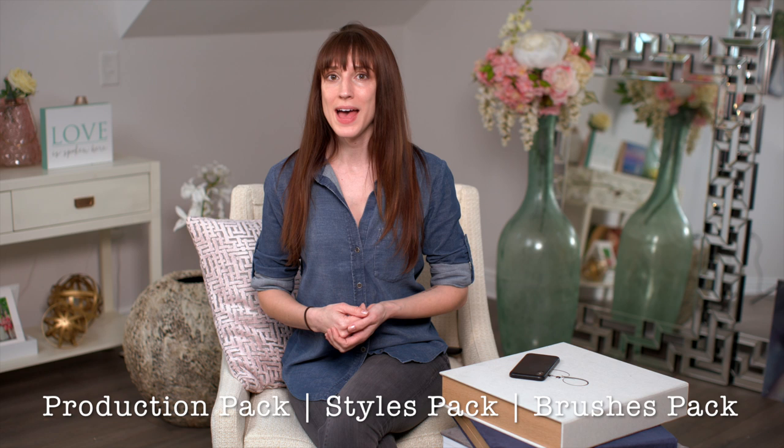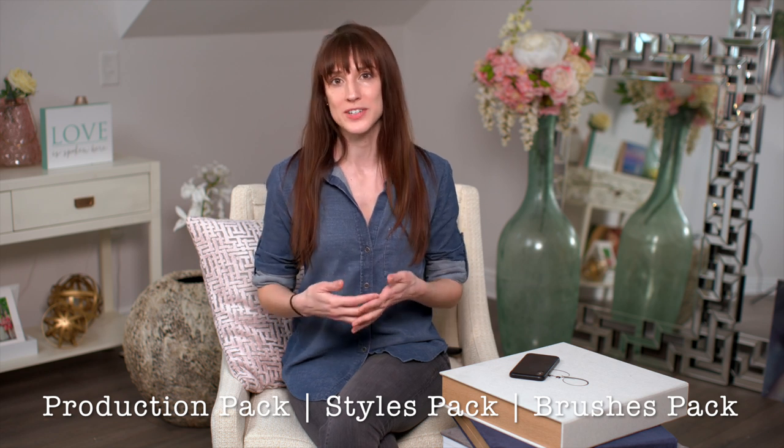I'd love for you to grab all three packs and see what a difference it makes in your photography and workflow. Thanks so much for your support. I'm Vanessa Joy.